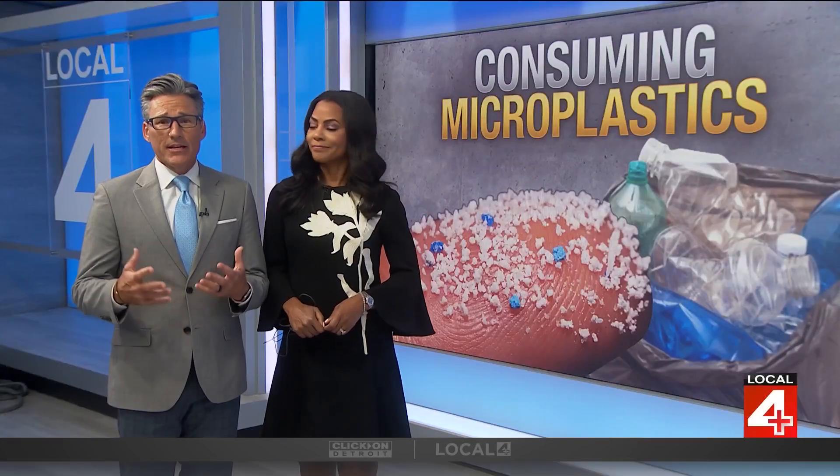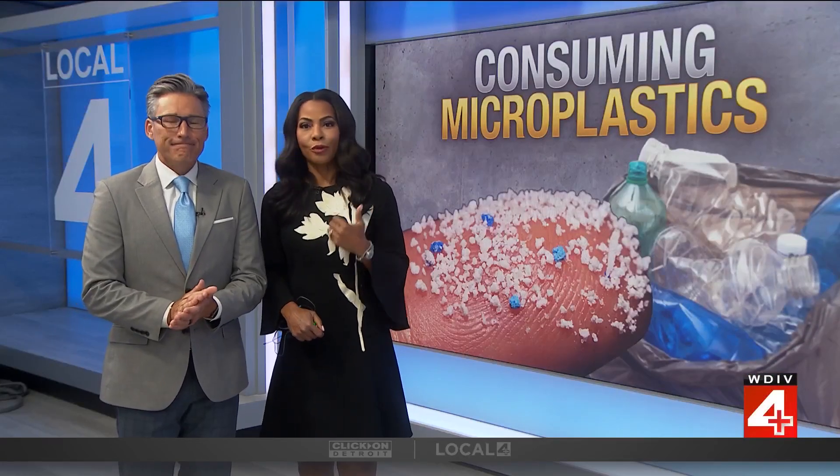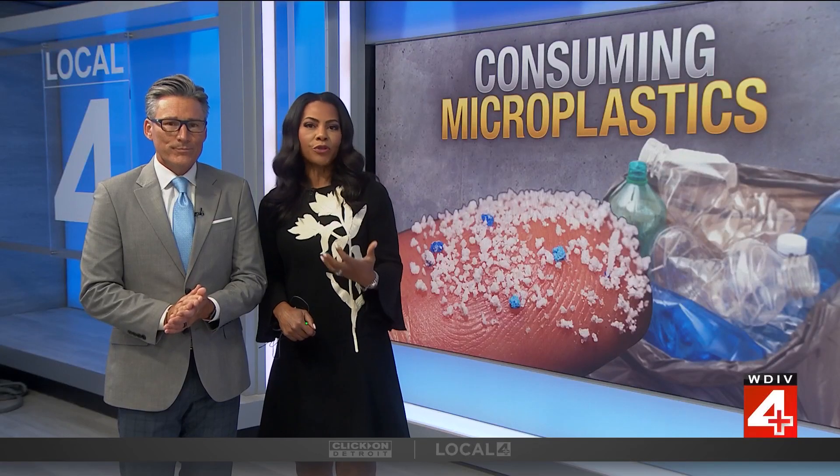Microplastics and nanoplastics are invisible in our daily lives. They are now found in the water we drink, the food we eat, and even the air we breathe. Studies show that these tiny plastic particles do end up inside of our bodies, raising some questions about the health impact.